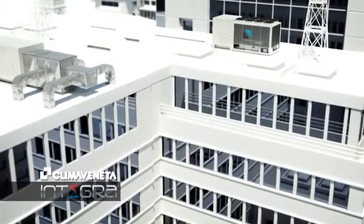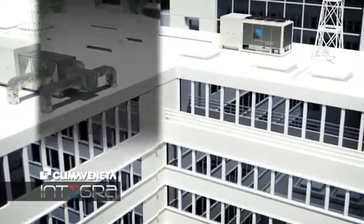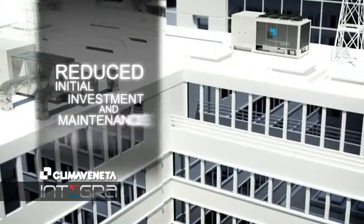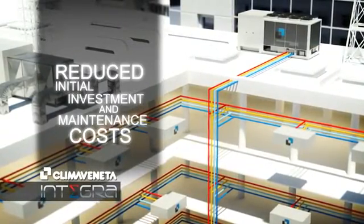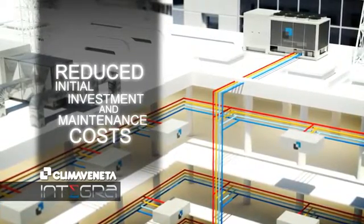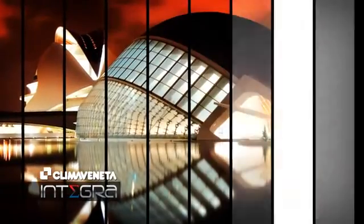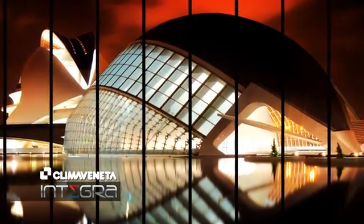Integra respects the environment and may help increase the value of the property. By producing hot and cold water with a single unit, Integra compares favorably with the more traditional combination of separate chiller and boiler. This also reduces both initial investment and maintenance costs. In fact, the plant is greatly simplified — plant room spaces are reduced and site operations are minimized, with substantial savings in terms of time and cost. Integra satisfies the most daring architectural solutions and ensures optimum use of the building.